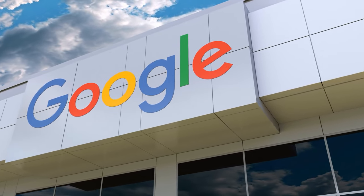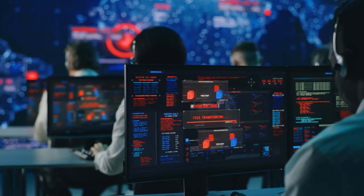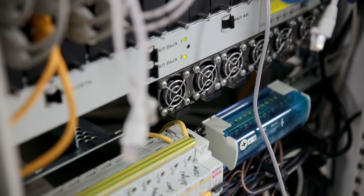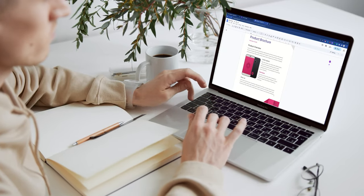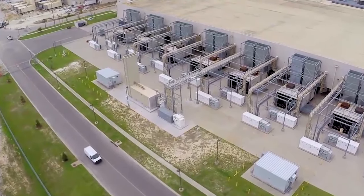A Google data center is like a giant warehouse full of computers, wires, fans, pipes, buttons, and people who work there day and night to make sure everything runs smoothly. It's the cloud — the magical place where Gmail, Google Search, Google Drive, Google Workspace, Google Maps, and other Google goodies live. So when you are editing a Google document, you are actually talking to one of its data centers somewhere in the world.